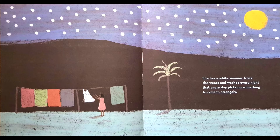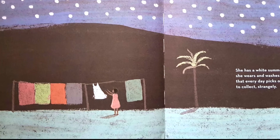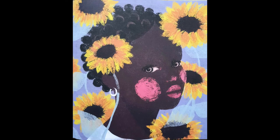Under a starlit sky we see Afiya hanging up her white dress. She calls it her summer frock. It's a very special frock, and I'll let you know why. Every night she washes it and every single day it changes. For example, Afiya passes sunflowers and they get imprinted on her frock all over.